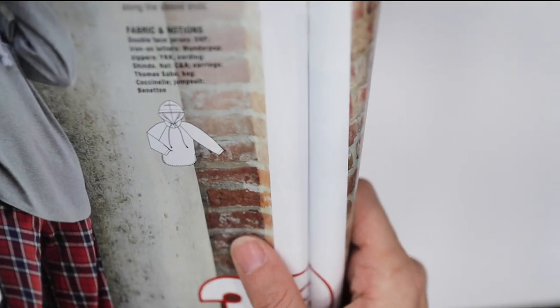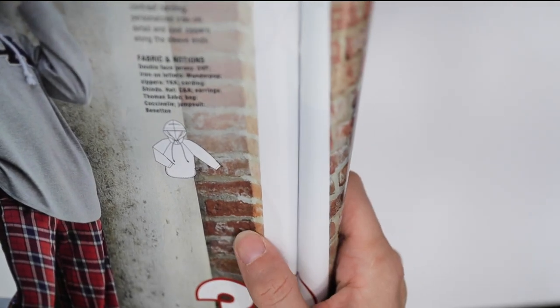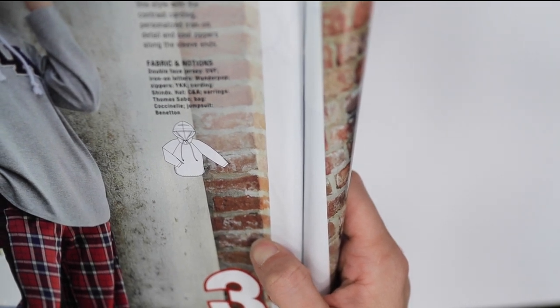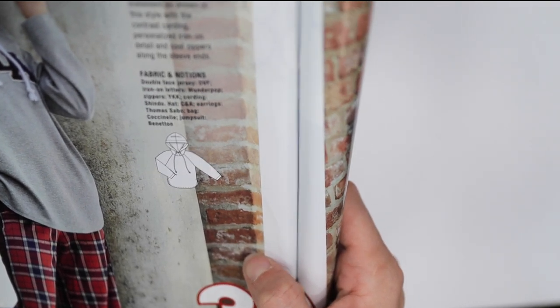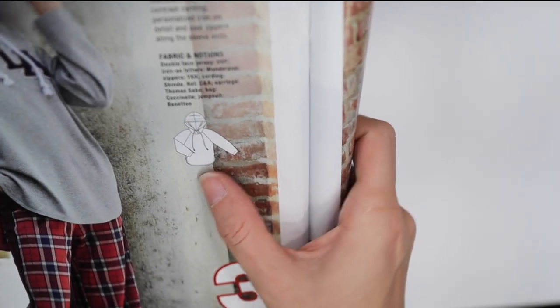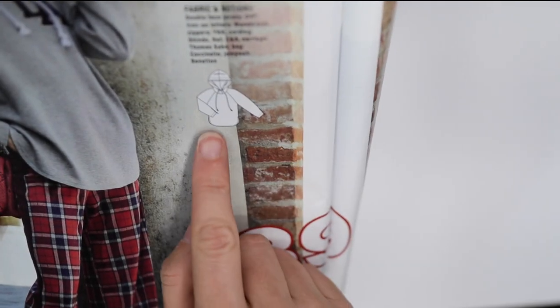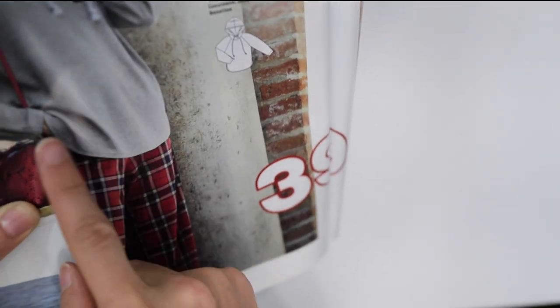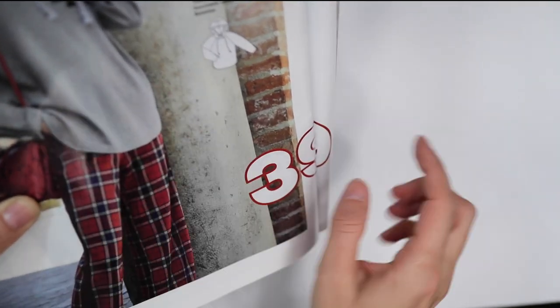The hoodie is made from double-face jersey. It looks like the hem curves up and then goes back down in the back — a nice design detail.